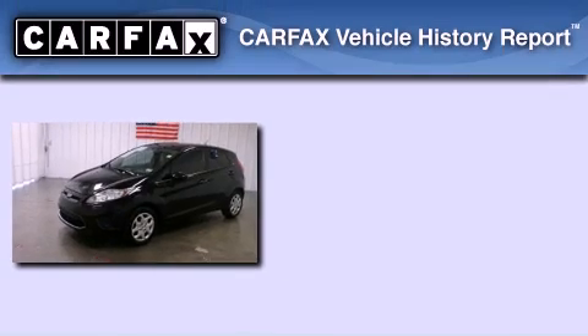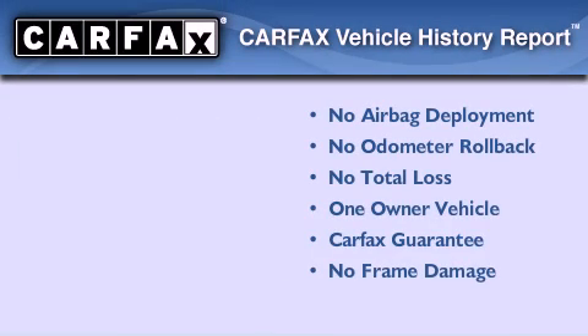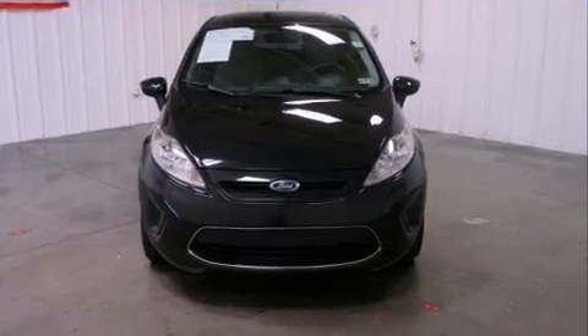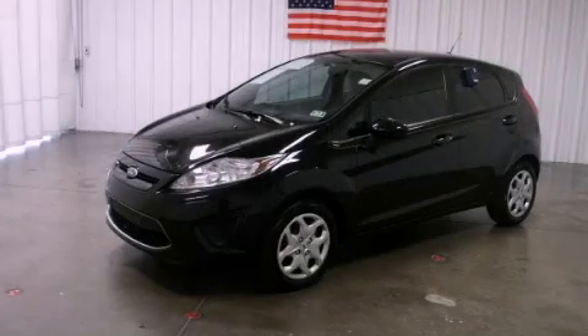This Ford has had only one owner, and it qualifies for the Carfax buyback guarantee. Contact us today to schedule your opportunity to see this automobile in person.